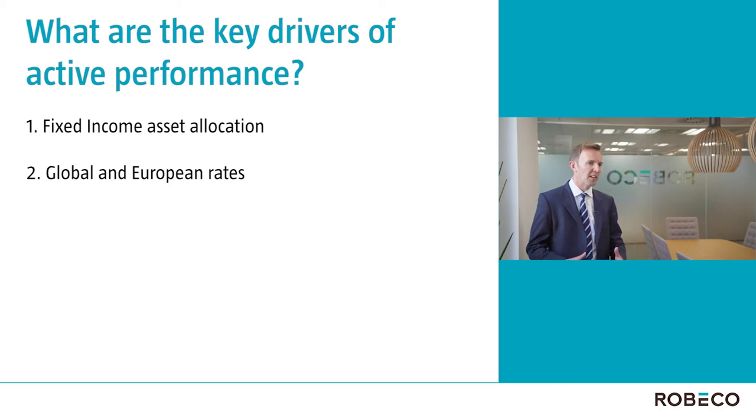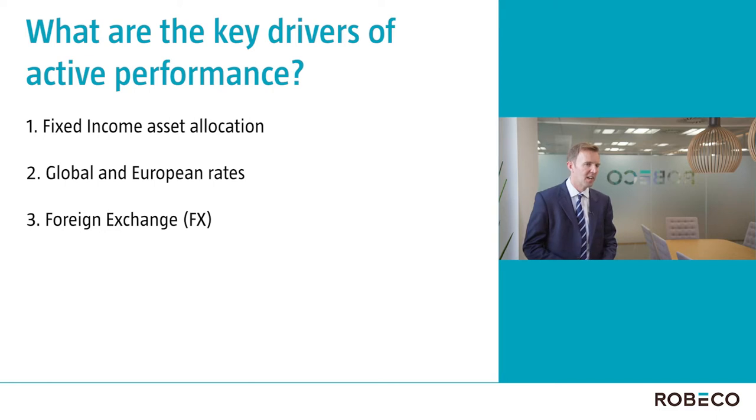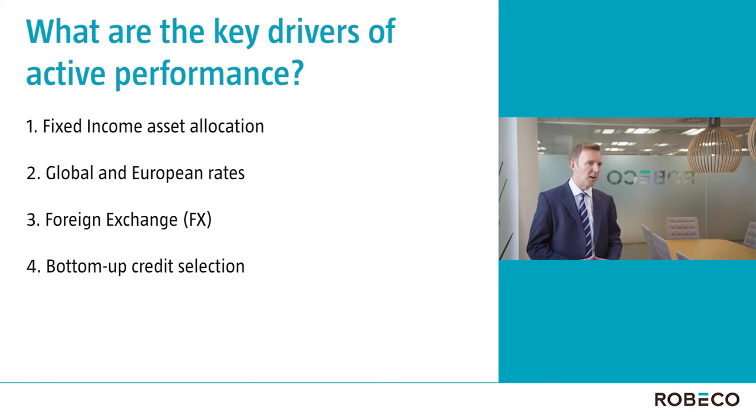The third area is foreign exchange, and we like taking small but selected, also research-driven, FX positions across both developed markets and emerging markets. The fourth area is credit selection, and that's driven by the Rubico investment credit team, by the high yield team, both of whom are powered by over 20 experienced credit analysts across the globe.